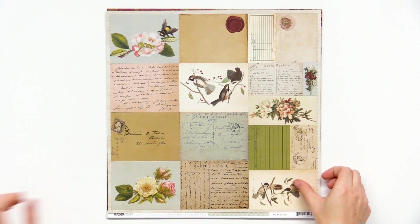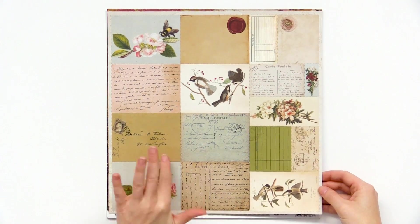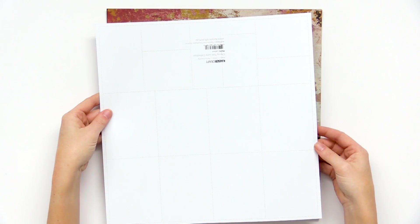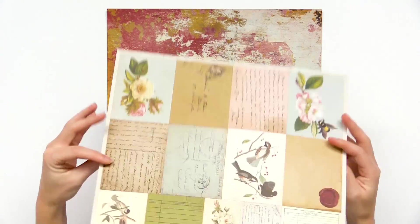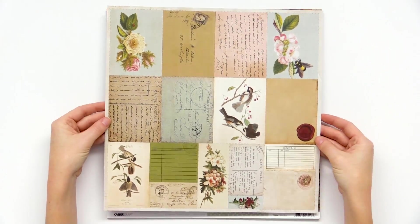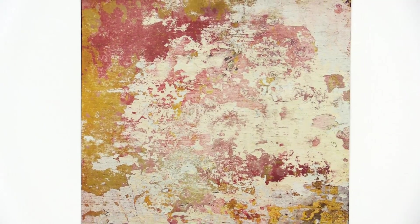I really want to share this one because it's kind of unique for Kaiser Craft — it's a specialty paper. You have all these little pocket page style cards, but check this out: they're pop-outs, so you can punch them out along the scored dotted line and use them as valentines or as little notes — all sorts of stuff. Really fun specialty page from this collection.